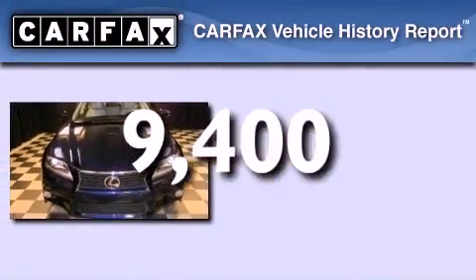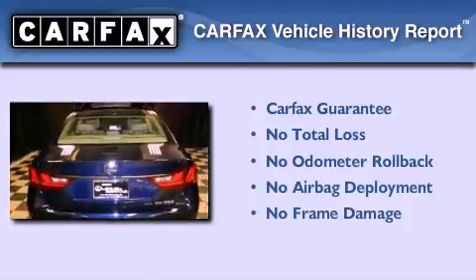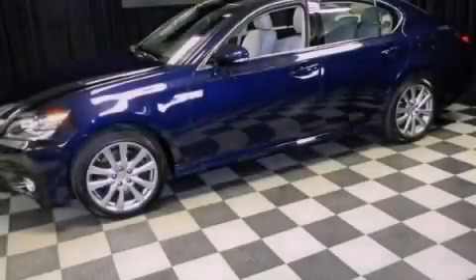Not to mention that this Lexus qualifies for the Carfax buy-back guarantee. Stop by today and test drive this vehicle for yourself.